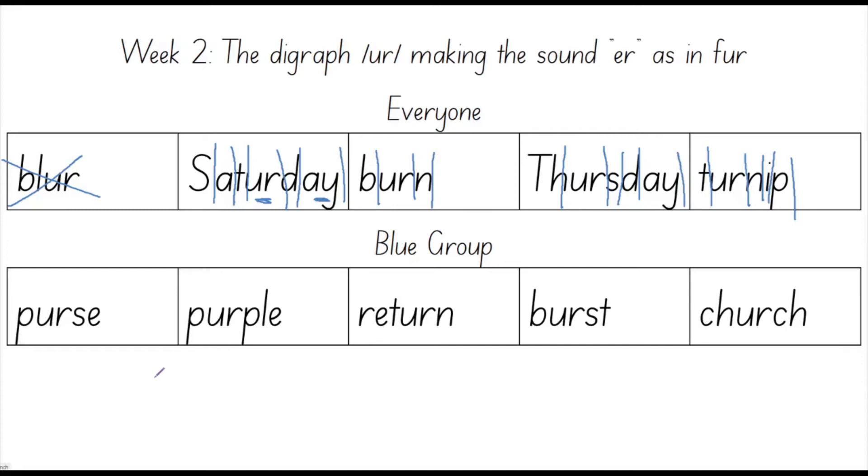Our next word is purse. Say purse. Good job. A purse is a kind of small bag that many women carry around. This might be where they put their phone or their wallet. Purse. Let's count the sounds in purse. Three sounds. The sounds in purse are P, UR, S. Now it's time to spell this word out: P, U, R, S, E. Your turn. Well done.